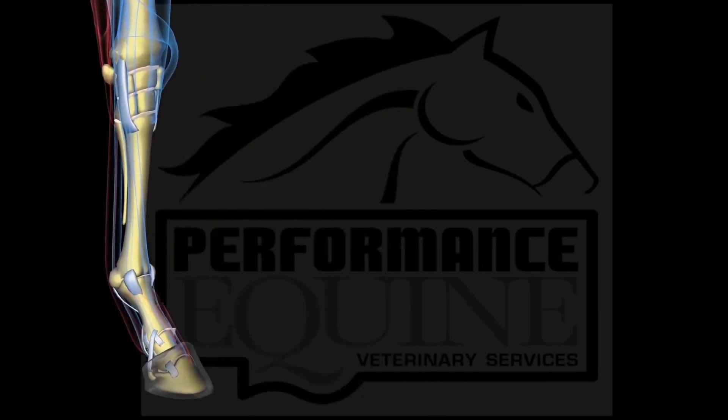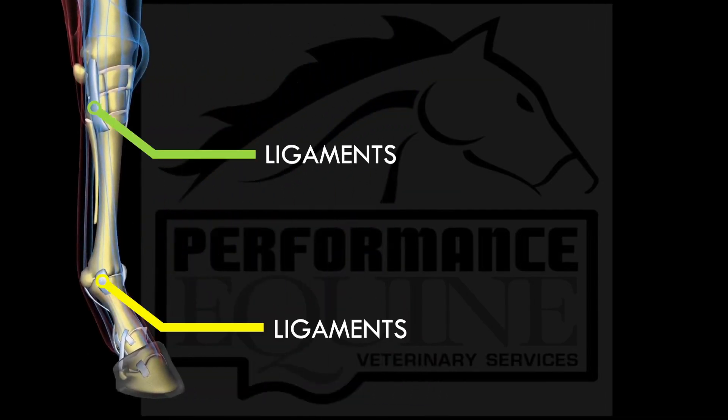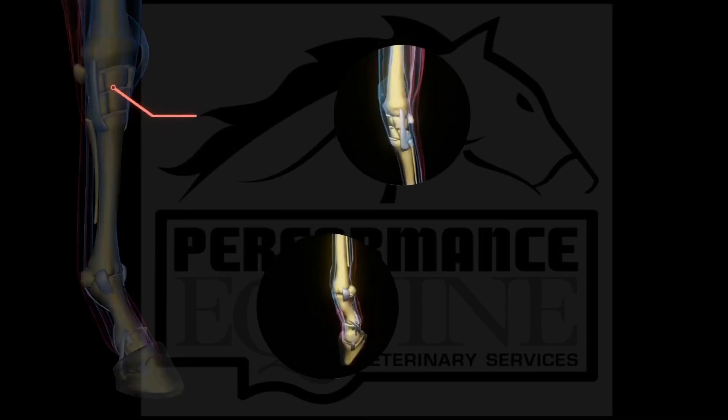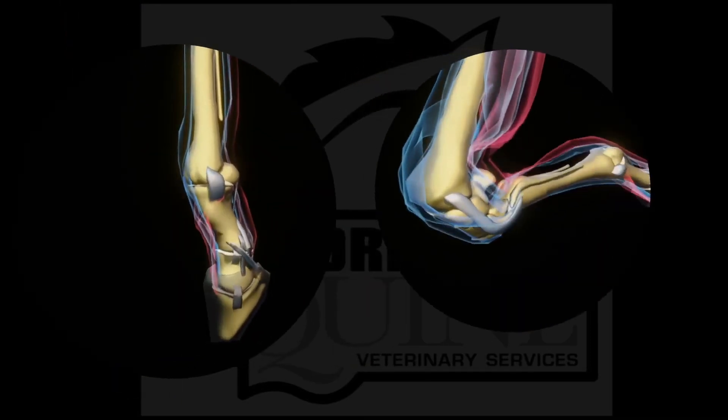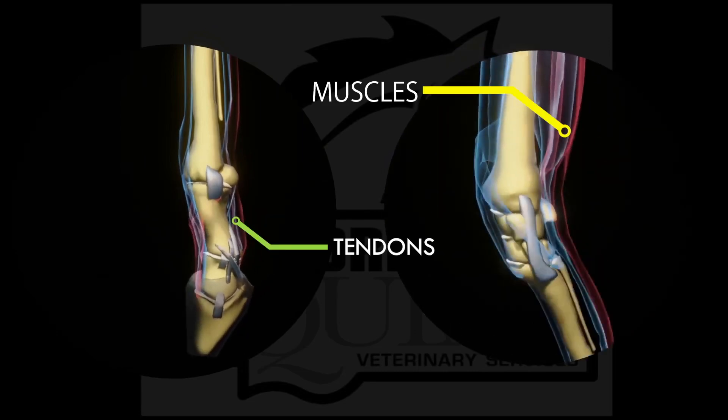Joints are held together by ligaments. In this model, they are the gray structures. Every joint is moved by tendons and muscles, which are the red and blue structures in this model.